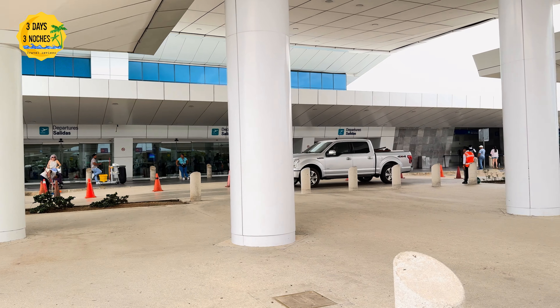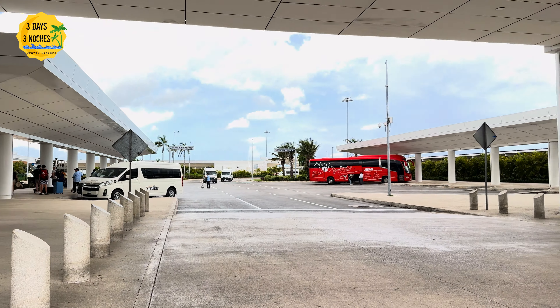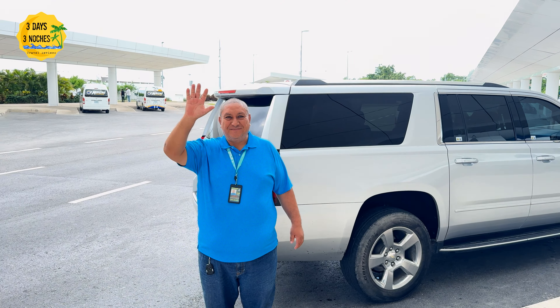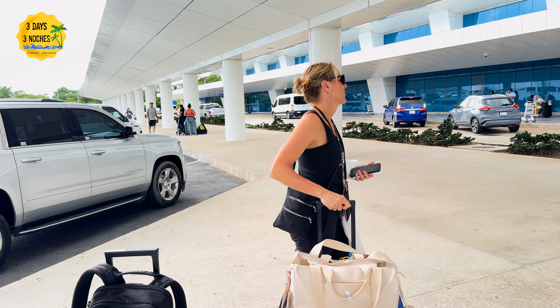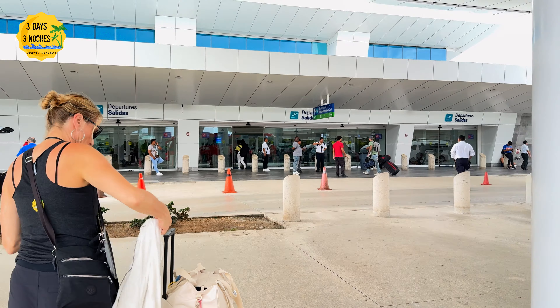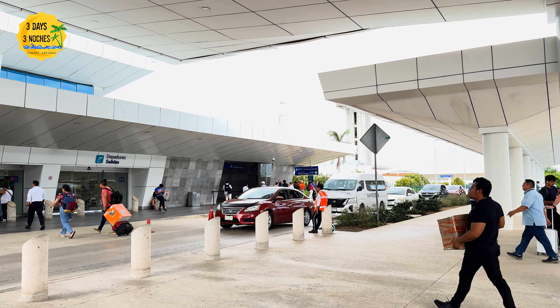I was staying at the Hyatt Ziva Cancun, which is only about a 20 to 30 minute ride from the airport. An important tip is to make sure you leave yourself enough time to get from the resort to the airport and factor in traffic. The transportation company will give you a suggested pickup time based on those factors, but they will overcompensate — you could negotiate a little if you didn't want to get there four or five hours in advance, which is what they'll probably suggest.